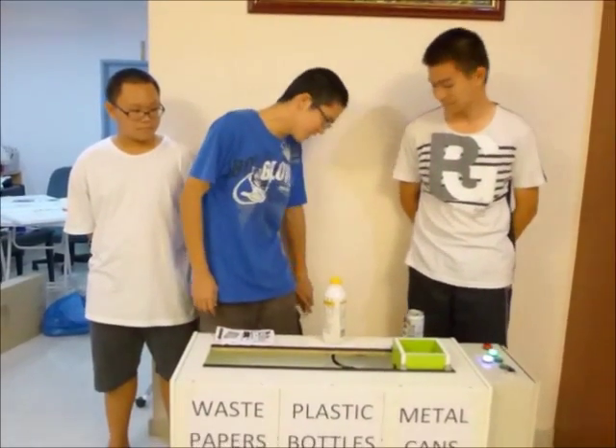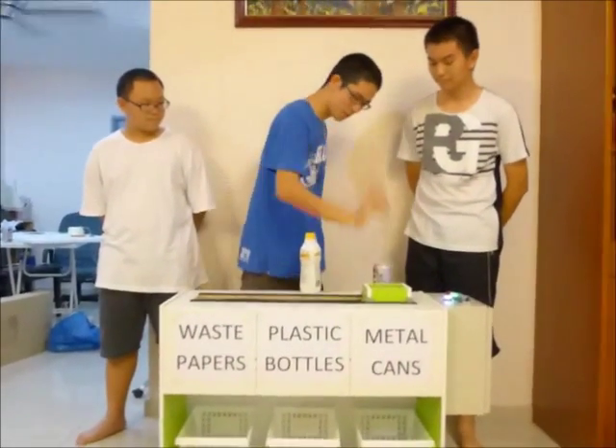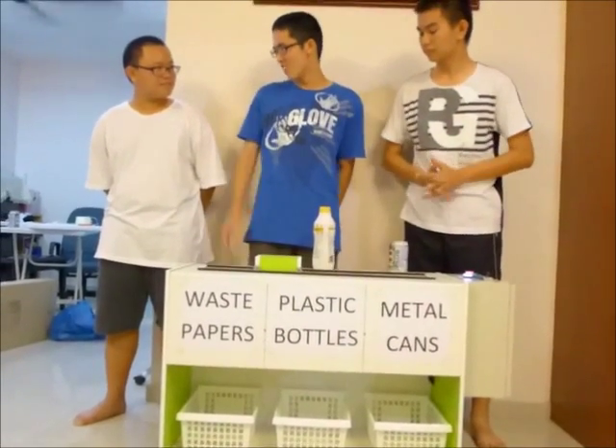First of all, plug it on. Next, crumple this waste paper and put it into the detection chamber. Where do you think it will go? It will move to the waste paper category. Are you sure? Yes, let's see.